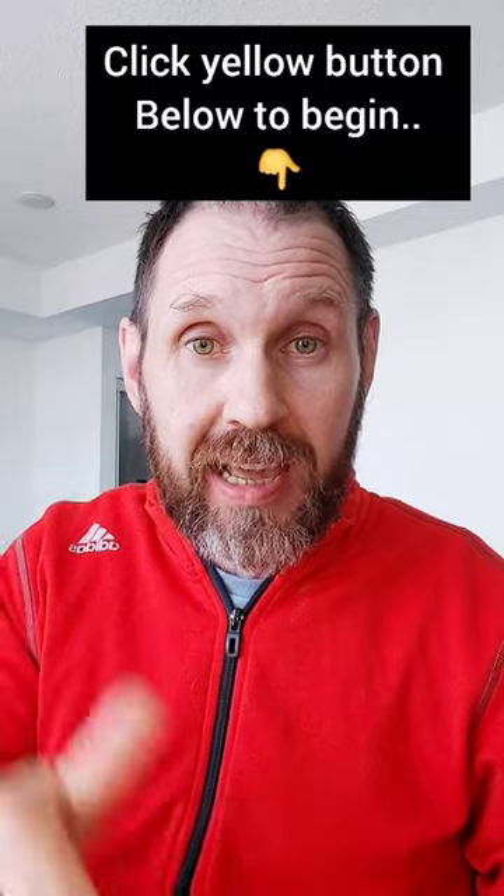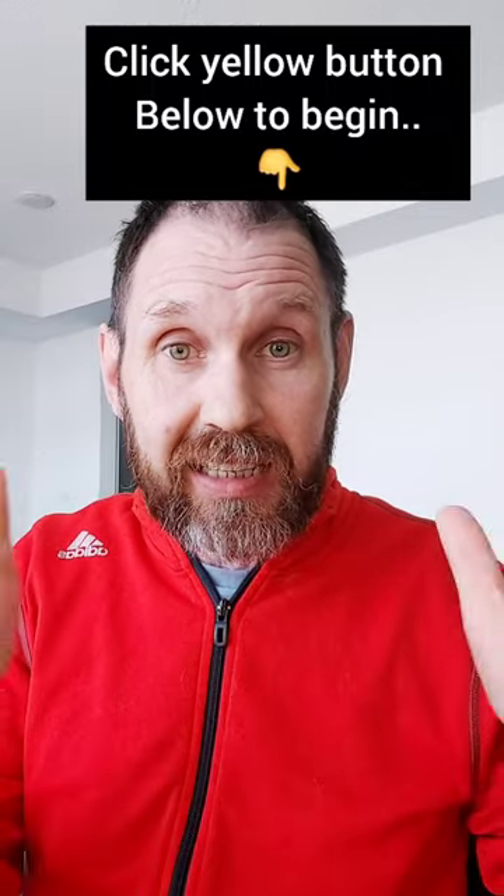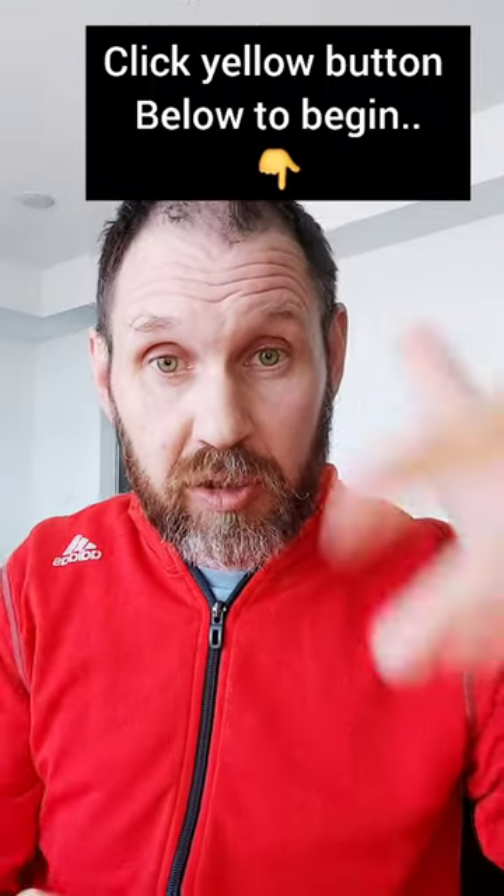So just click step one right now and you'll be taken to a page with Chad — he's my mentor — and he will explain the rest. Let's get you your first commission in five days. I'll talk to you soon. Bye for now.